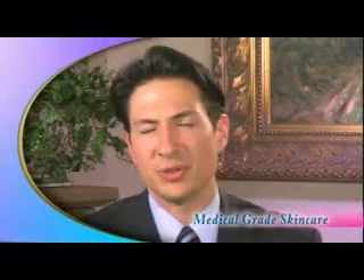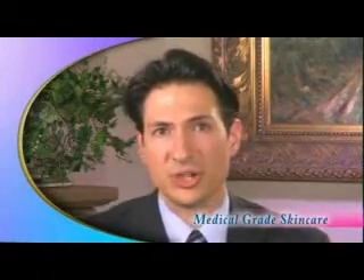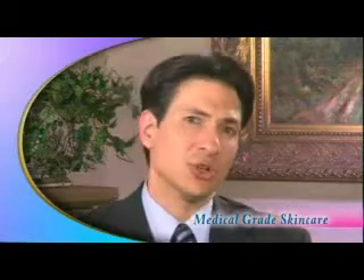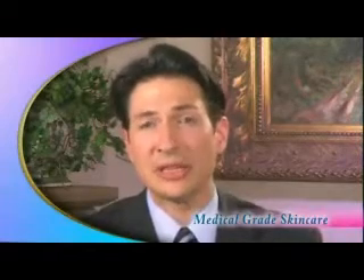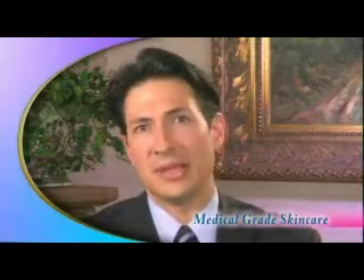Professional medical grade skin care is something we take very seriously here at Premier Image Cosmetic and Laser Surgery. It is a service that is offered to every single one of our cosmetic and surgery patients. Our feeling on skin care is that healthy skin heals better. It's that simple and that easy.